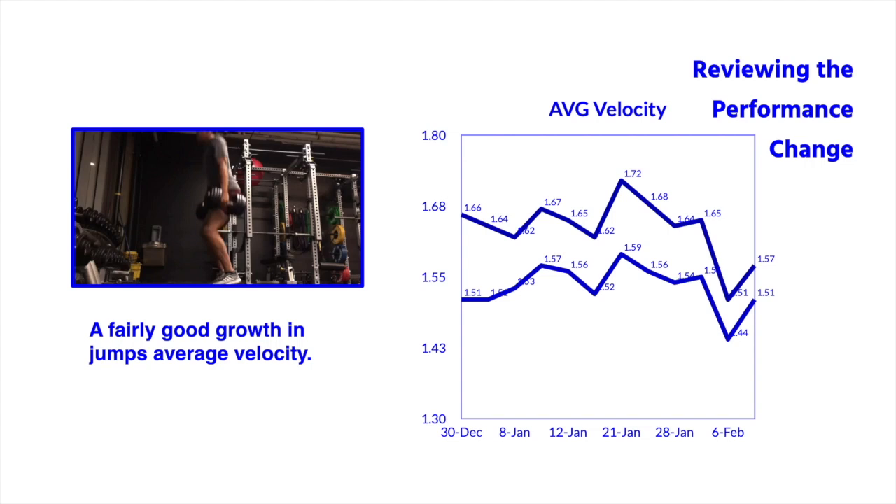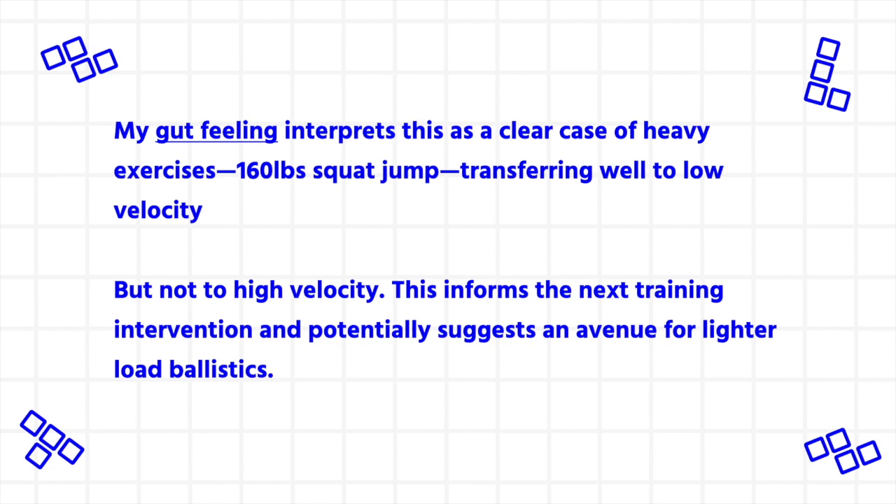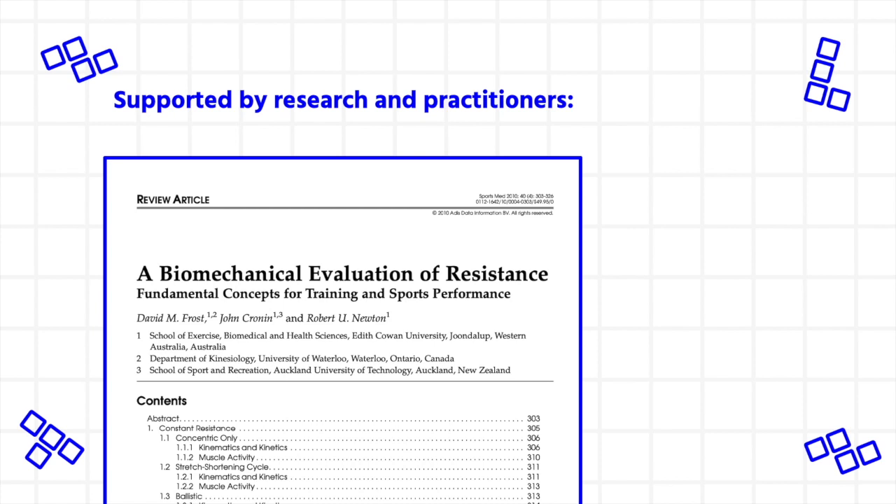However, when reviewing performance change, though there was fairly good growth in average velocity on the heavy squat jump — improving from 1.66 to 1.72 meters per second from the first session to peak — when looking at day max in peak velocity, there was very little improvement, only going from 2.67 to 2.69. A slight disclaimer: I'm cautious of the data as it might have looked at the wrong places or have reliability issues, but my intuition, combined with the athlete reporting the squat jump felt too heavy, pushed me towards a reading that the next training cycle needed to focus on exercises that develop peak velocity. I interpret this as the heavy repeated squat jump doing a really good job transferring to low velocity but not well to high velocity, suggesting an inclusion of ballistics in the next cycle.